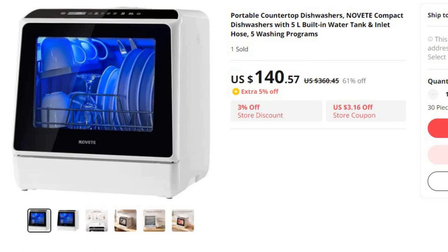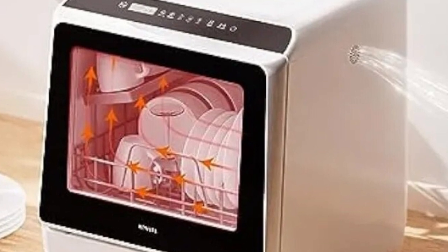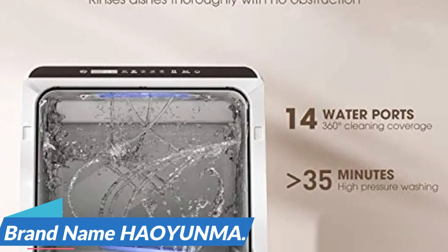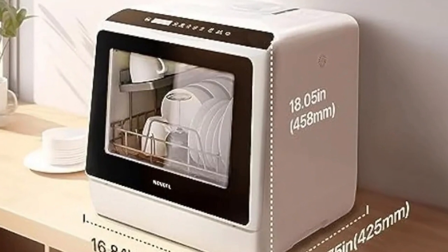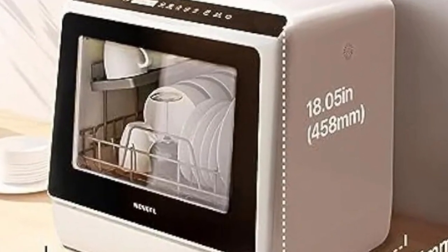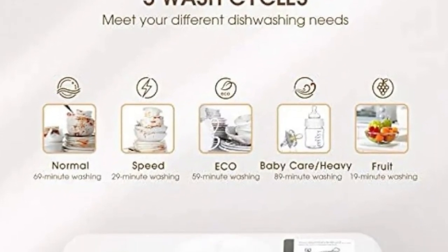In today's fast-paced world, convenience is paramount, and when it comes to dishwashing, Novit has you covered. Introducing Novit's innovative compact countertop dishwashers — a hassle-free solution for your dishwashing needs. Brand name HAOYUNMA. With a generous 5-liter built-in water tank and a convenient inlet hose, these dishwashers offer a remarkable array of features, including five distinct washing programs. Novit's compact countertop dishwashers are designed with your lifestyle in mind, fitting seamlessly into any kitchen, even in the tightest of spaces.